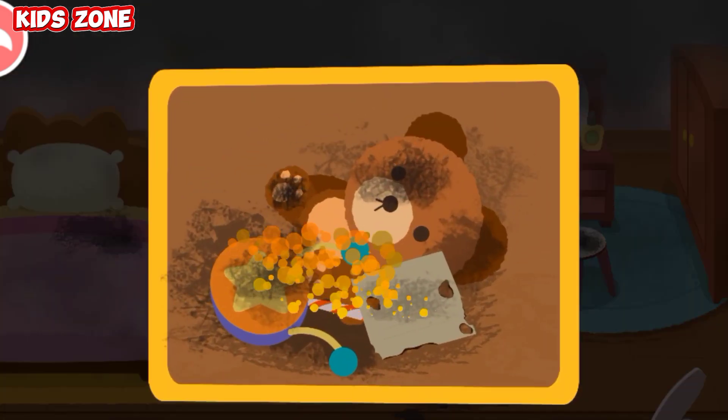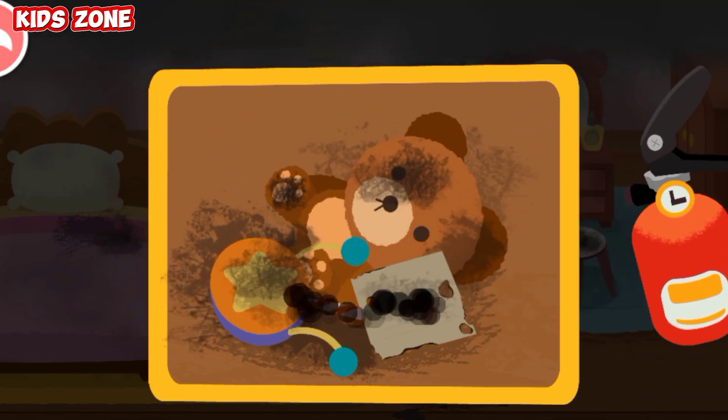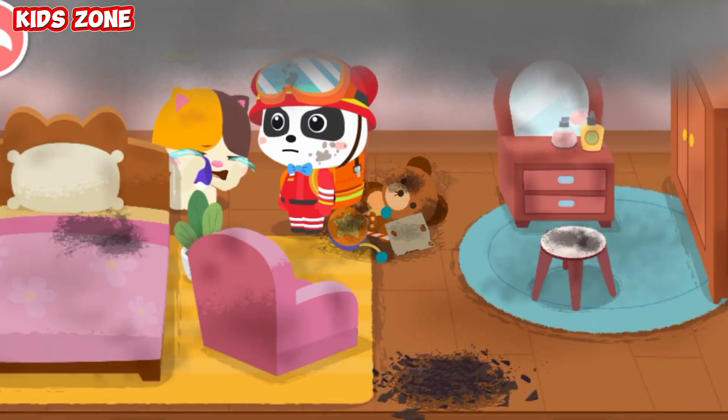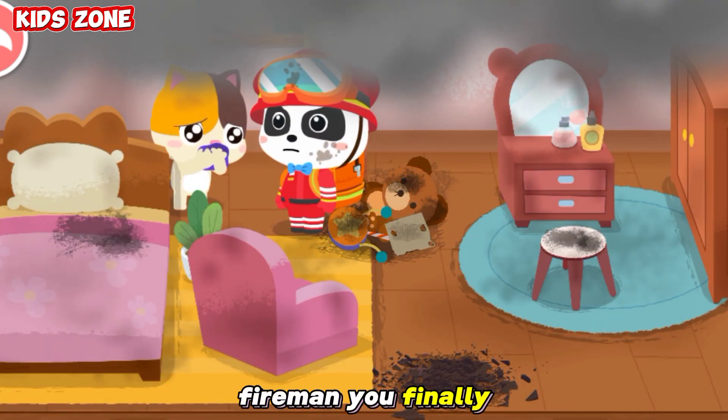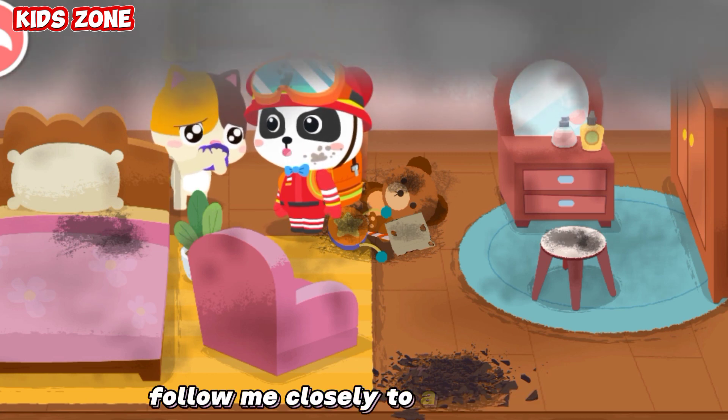Whoa! Fire man, you've finally come to rescue me. Come on, follow me closely to a safe place.